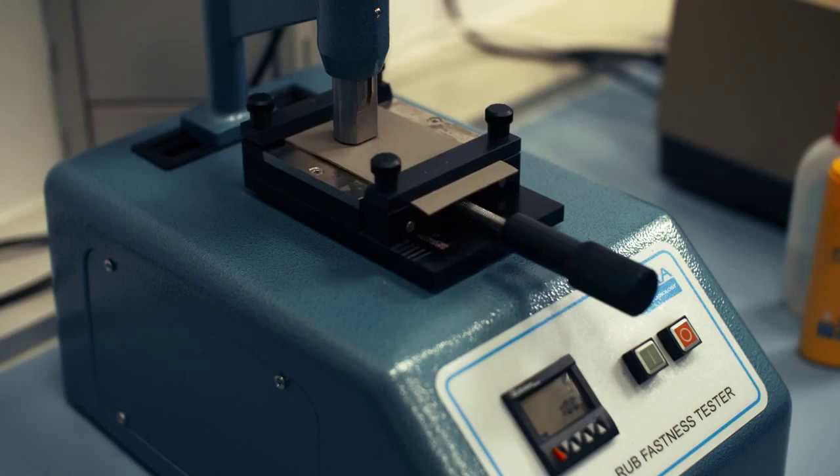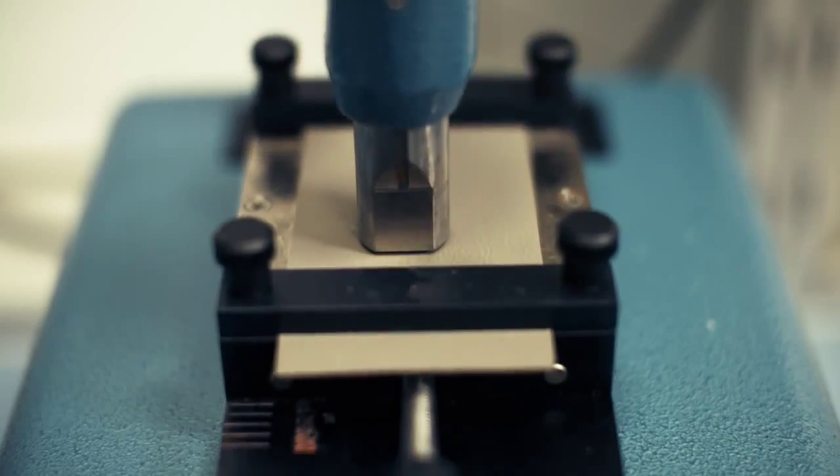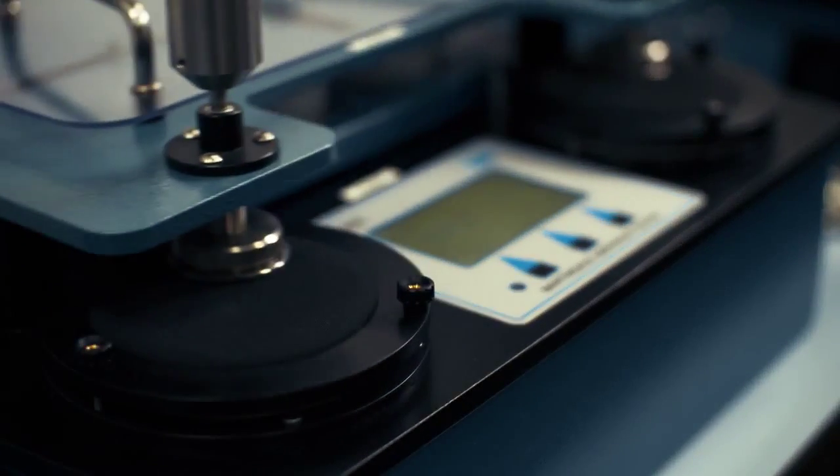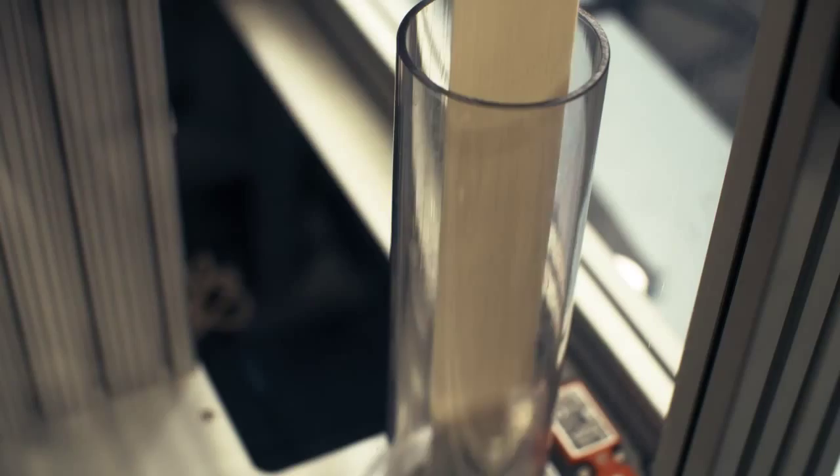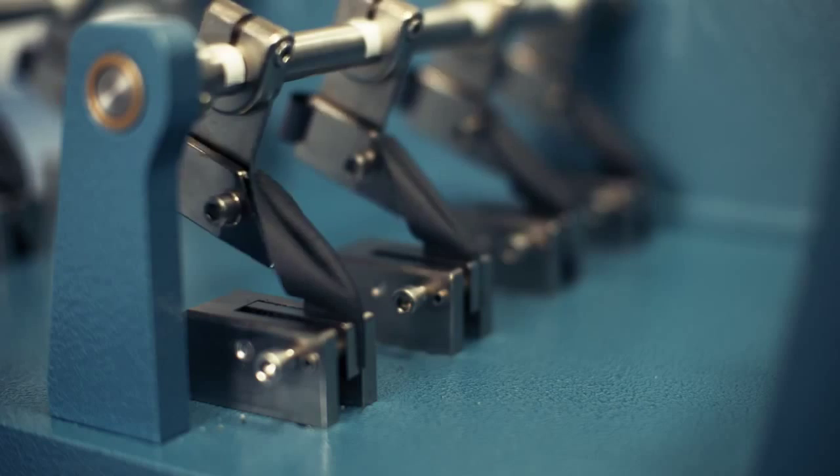Components are subjected to ten years of testing in just a few days to help develop stronger, better and safer family cars. Materials are stretched, pushed, pulled, rubbed and tested to destruction.